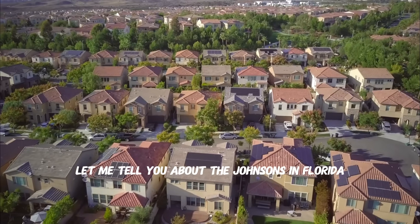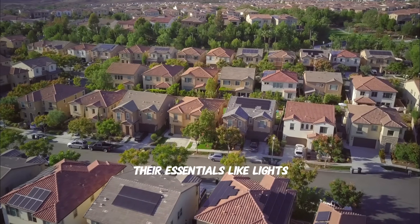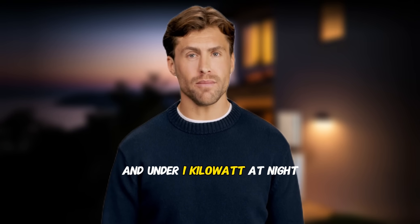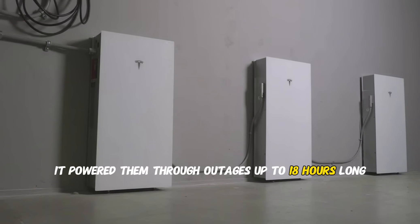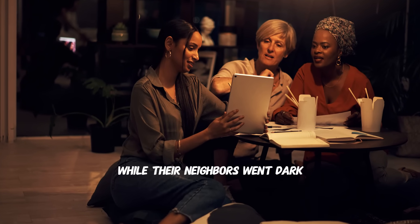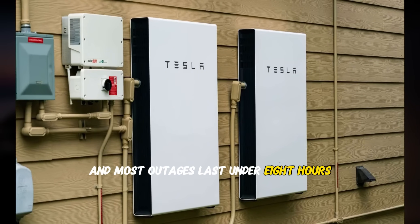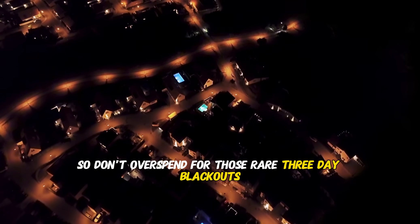The Johnsons in Florida wanted reliable backup during hurricane season. Their essentials — lights, fridge, and fans — use around 2 kilowatts during the day and under 1 kilowatt at night. They installed a Tesla Powerwall with 13.5 kilowatt hours of storage, which powered them through outages up to 18 hours long. During Hurricane Ian, while their neighbors went dark, they were just fine, thanks to solar recharging their battery. Most outages last under eight hours, so don't overspend for those rare three-day blackouts.